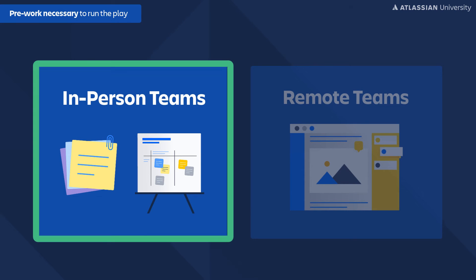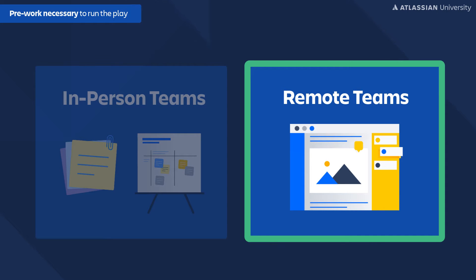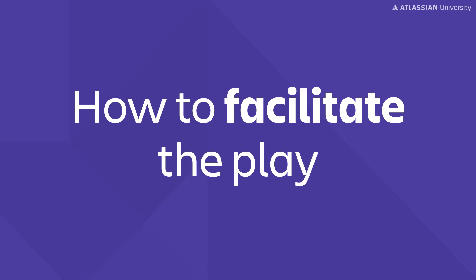If you run this play in person, you can do it on a board with sticky notes. For a remote session, we recommend using a whiteboard tool where everyone can collaboratively add their thoughts. Alright, let's run the play.